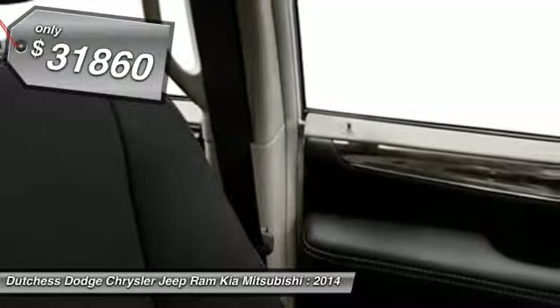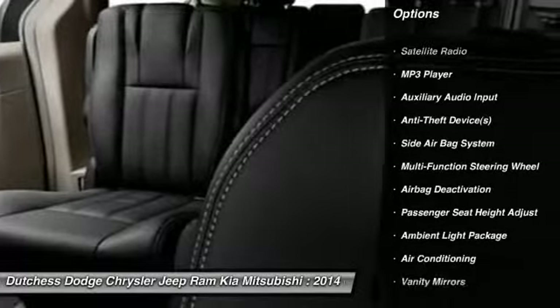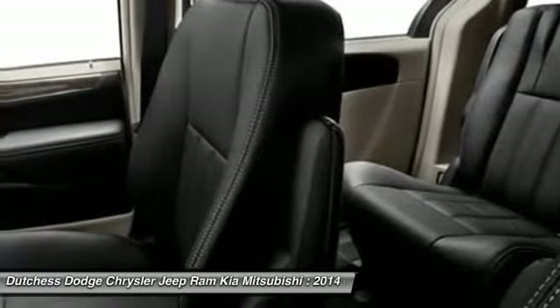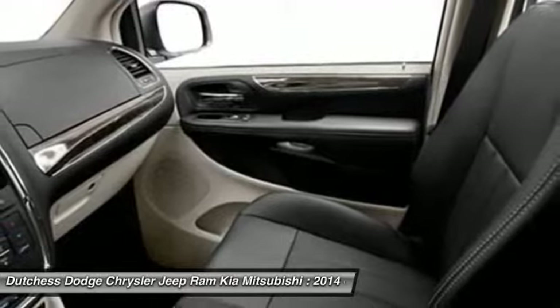Here are some of this vehicle's great options: power driver's seat, power passenger seat, dual airbags, adjustable headrests, power steering, front air conditioning, auto express down window, floor mats, cruise control, and universal garage door opener.